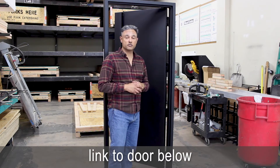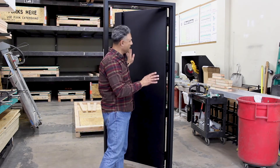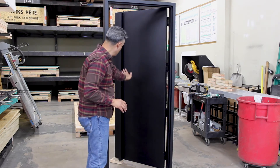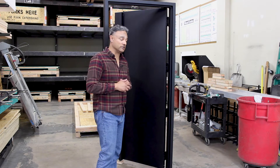Now let's talk about what makes this door really special. This has all been powder coated black — the cladding, the door jam, and the door pulls. So everything is very simple and minimalistic.